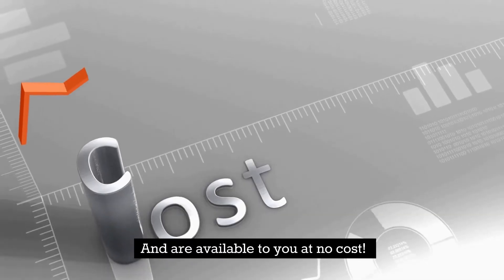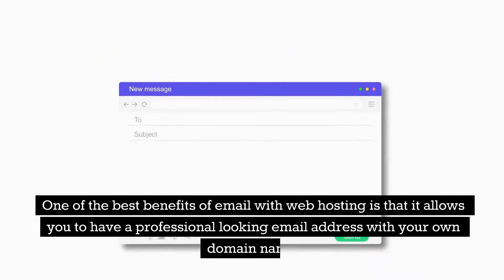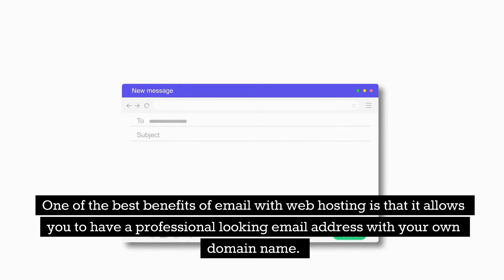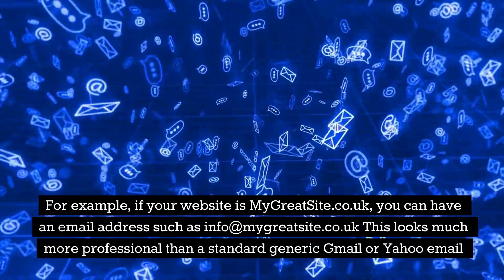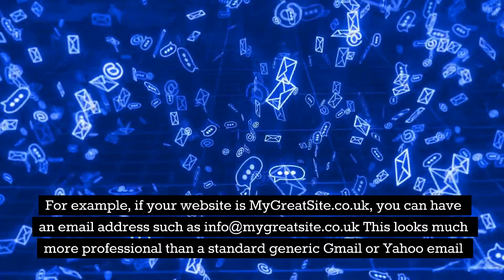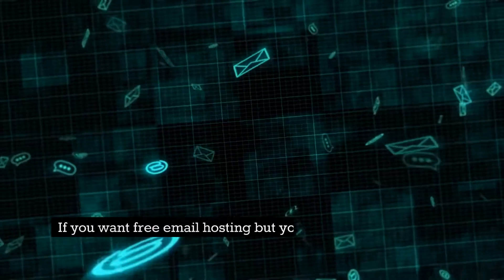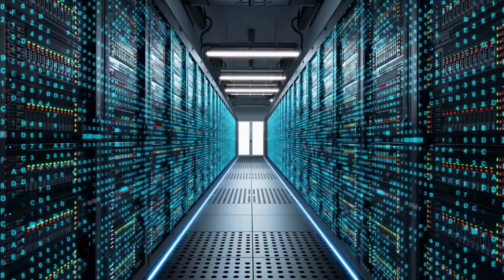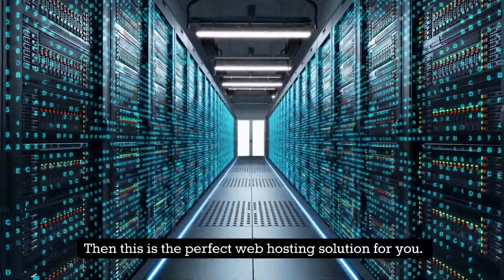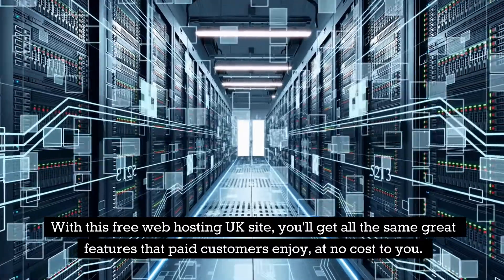One of the best benefits of email with web hosting is that it allows you to have a professional-looking email address with your own domain name. For example, if your website is mygreatsite.co.uk, you can have an email address such as info@mygreatsite.co.uk. This looks much more professional than a standard generic Gmail or Yahoo email. With this free web hosting UK site, you'll get all the same great features that paid customers enjoy at no cost.